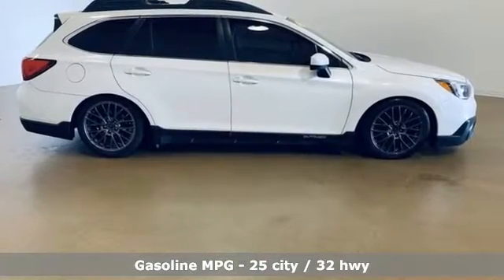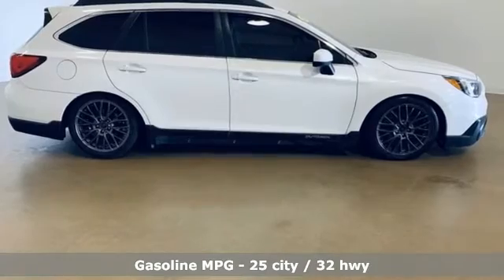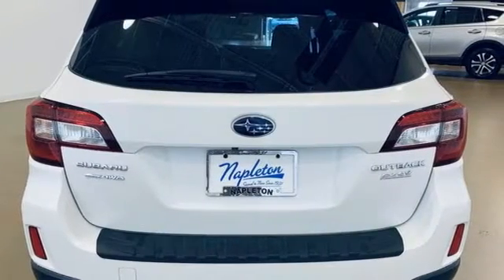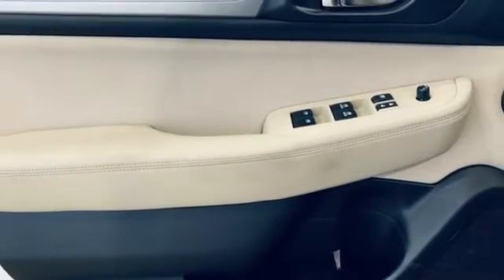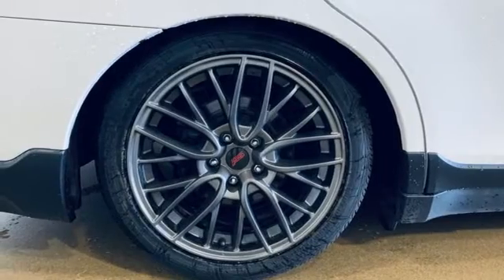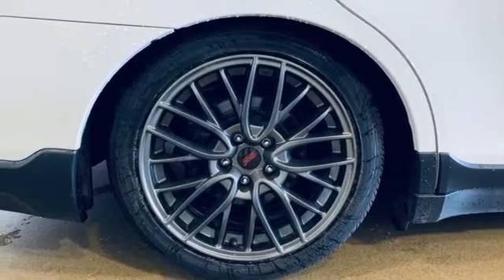H4 engine, dual zone climate control, external memory control, front heated bucket seats, wireless phone connectivity, voice activation, active grille shutters, selective service internet access, and AM-FM satellite radio.